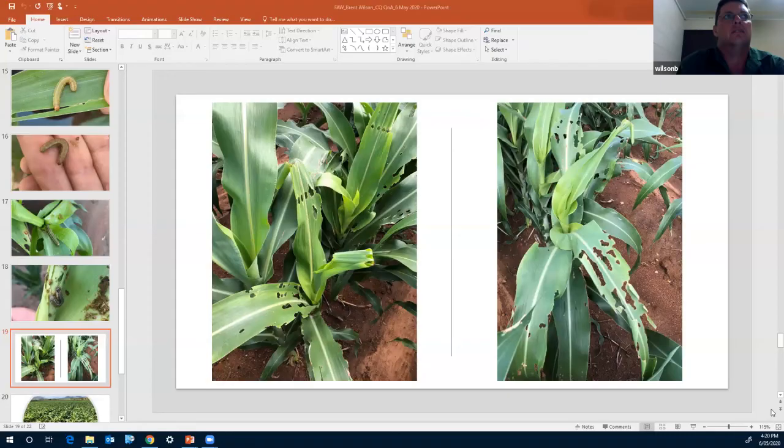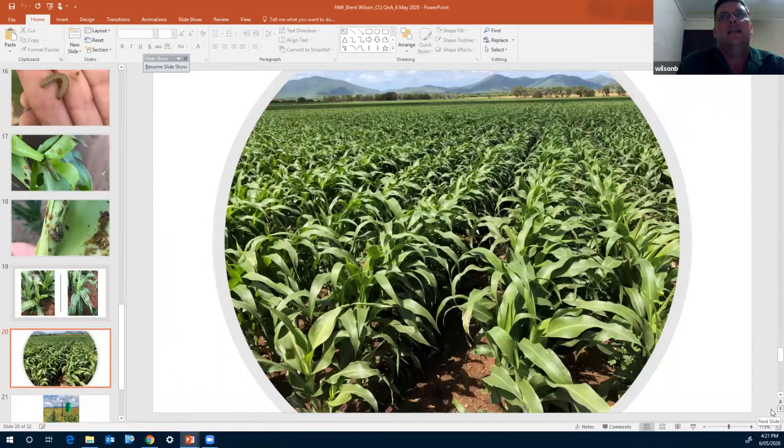Moving to the next slide — just remember those two damaged plants from before. This is the same crop, and looking across it, it just looks like a normal sorghum crop. But if you take the time to walk through, you can find individual plants exhibiting a huge amount of damage. Once again, it seems to be cosmetic — if you go back to those plants later in the growth cycle, you'll see that most of the reproductive tissue has been largely unaffected.